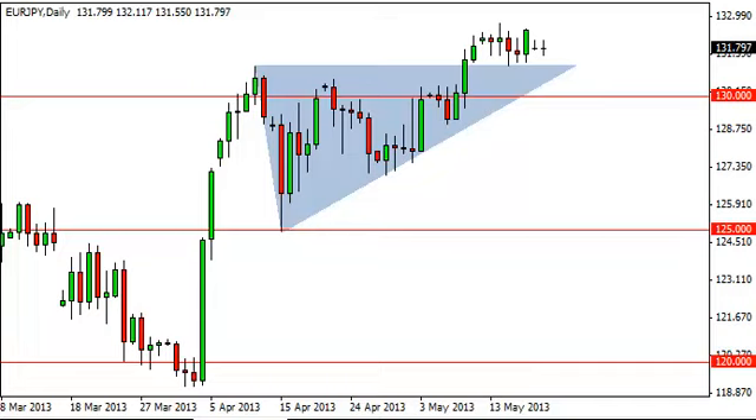EUR/JPY daily forecast, May 21st, FXEmpire.com. The EUR/JPY pair did almost nothing during the session on Monday as we went back and forth and essentially closed unchanged. We are currently just above the top of an ascending triangle that we broke out of, signaling much higher prices, and as such there should be a significant amount of support below.